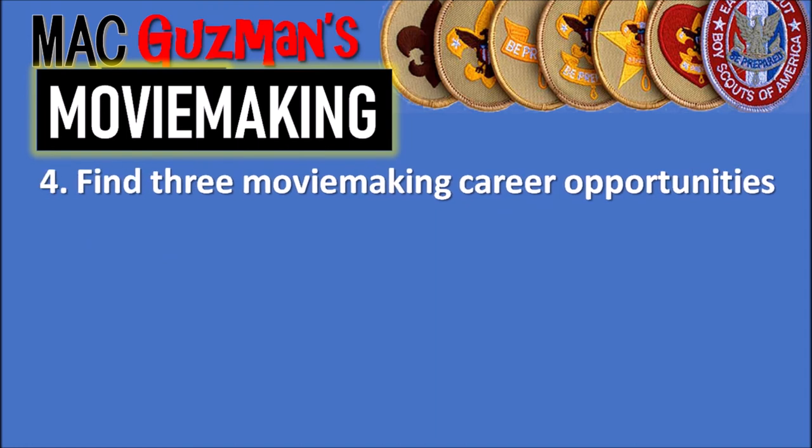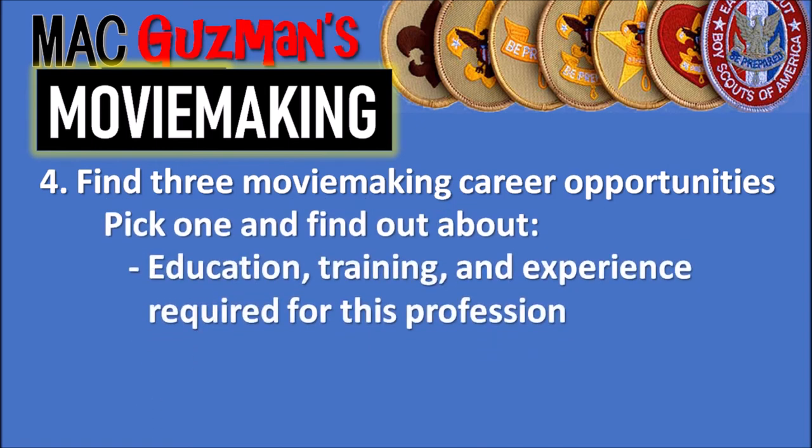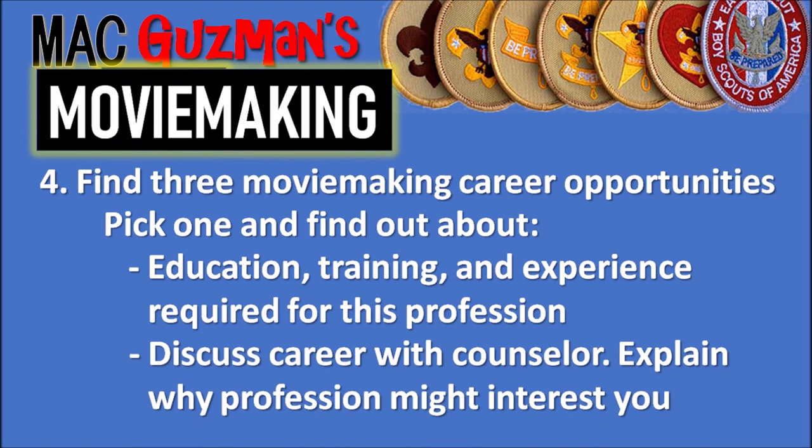The last requirement, number four, says to find out about three moviemaking career opportunities, pick one of them, and find out about the education, training, and experience required for that profession. Once you're done, discuss the career with your counselor and explain why the profession might interest you. It's pretty straightforward — you're just looking up a profession and finding out information about it.